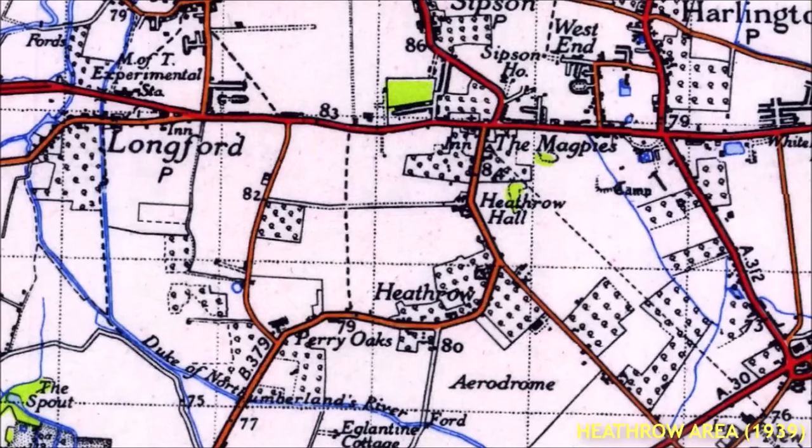Heathrow Road ran south from the Bath Road at the Three Magpies pub, and after a mile turned west. After another mile, the 1939 traveller could follow another road, Tiesbarn Road, back north to the Bath Road. We'll follow this route — a rather extended crescent.